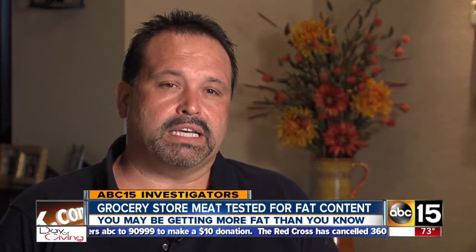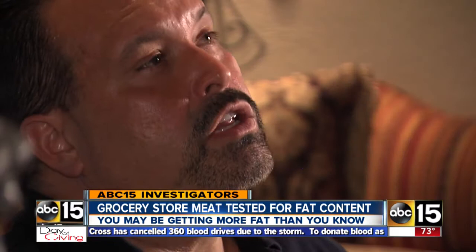No surprise to Larry Solberg. He says they're all supposed to be tested to see the fat content, but AJ's did not do that. He worked at AJ's as a butcher for 15 years and was fired this year.